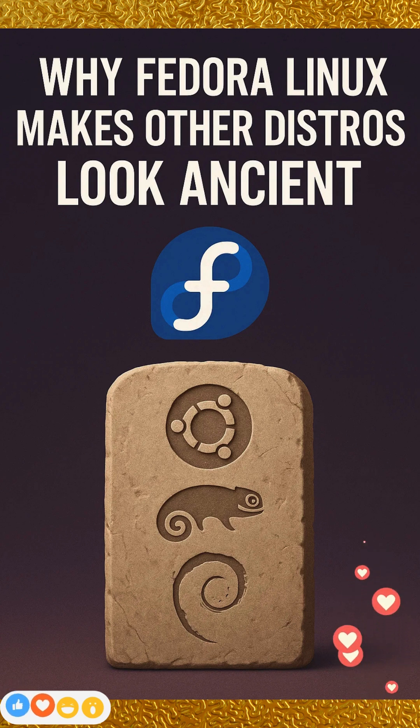Fedora Linux stands out by delivering a remarkably rapid release cycle that keeps software versions fresh, often months ahead of most distributions. It integrates cutting-edge technologies like the latest GNOME on Wayland by default that enhance performance and security from day one. Security is baked into its core via SELinux and immutable variants such as Silverblue, giving both developers and end-users unprecedented confidence in system integrity. With a strong upstream-first philosophy and modular packaging, Fedora ensures that innovations flow back into the broader open-source ecosystem and that users can tailor their systems without waiting for monolithic OS updates.